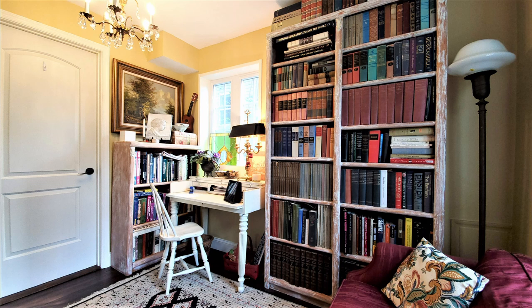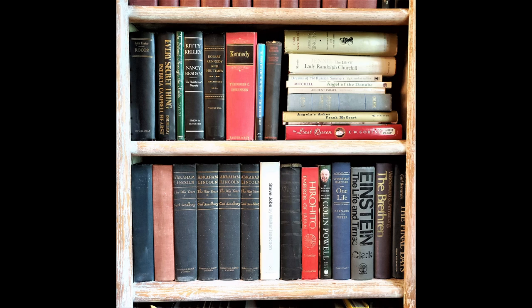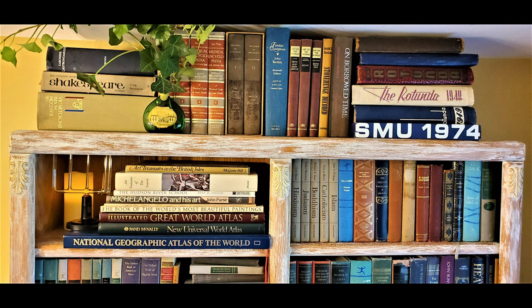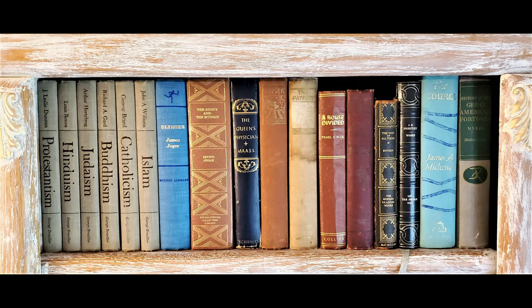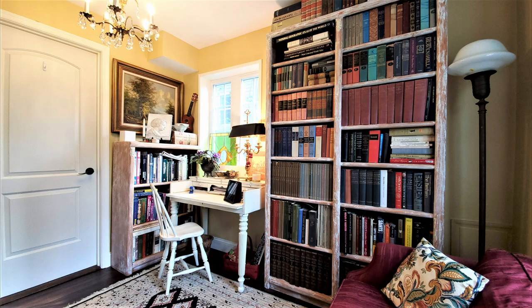The three bookcases hold over 700 volumes, including history, art, biography, poetry and short stories, plays, classic literature, geography, science, math, business, design, religion, fiction, and philosophy. If you are amazed at how uniform this bookcase looks, I want to point out something: these are older books, mostly classics.